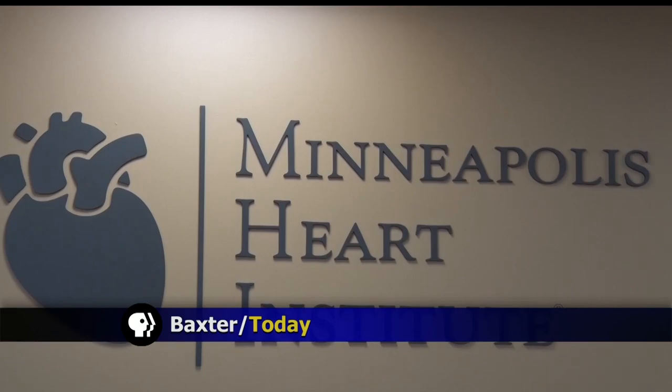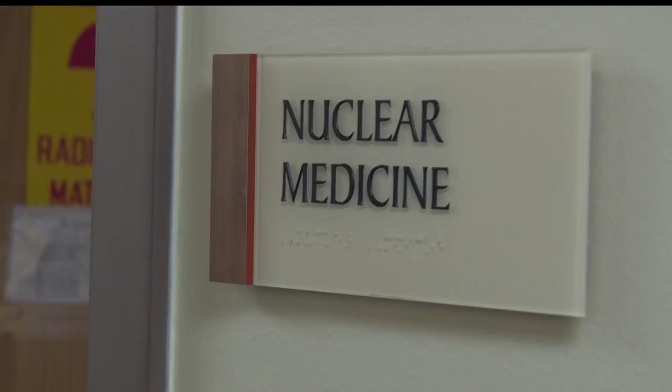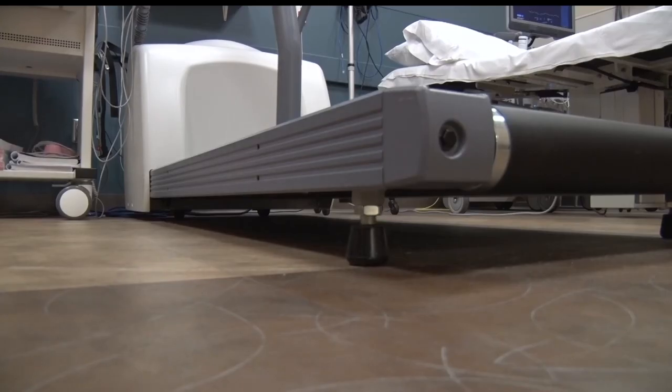After working at the Minneapolis Heart Institute Foundation in the Baxter Clinic for a few years, Dr. Eric Fenstead has seen nearly 150 patients with pulmonary hypertension. He saw all of these patients with pulmonary hypertension and he's like, what is going on? And so he dug a little deeper and came up with how he could approach that question to get answers.